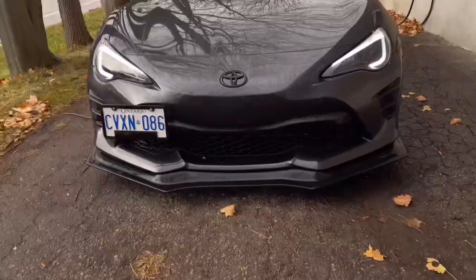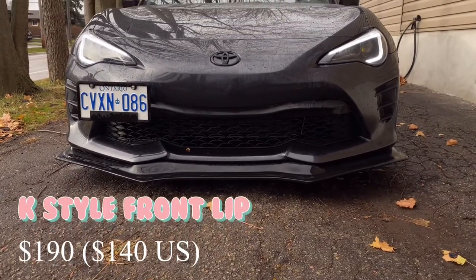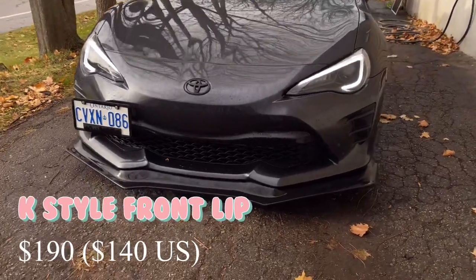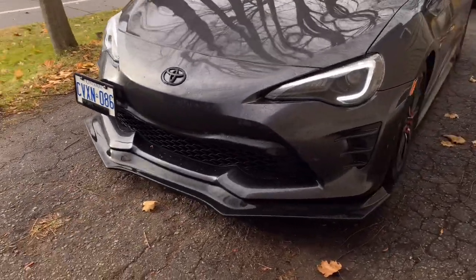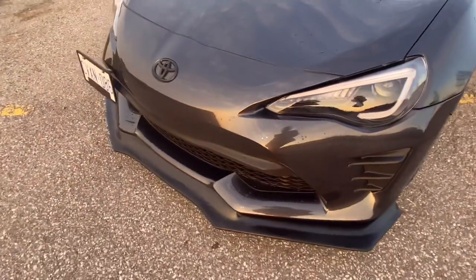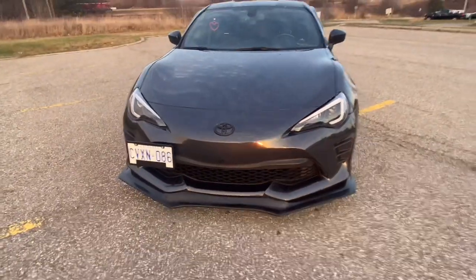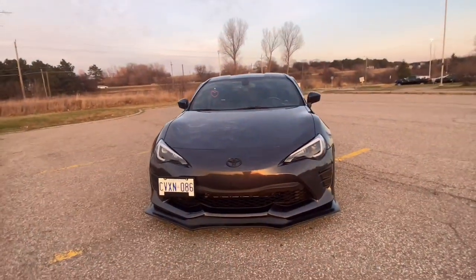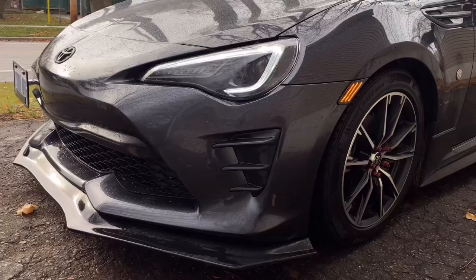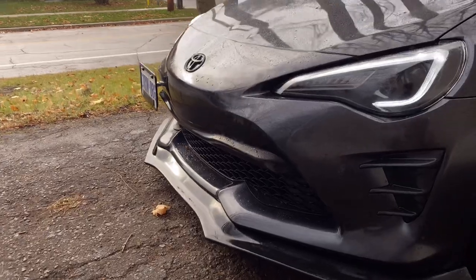Next up, let's talk about my front lip. This is the K-style front lip from Jspec and I paid $190. This is one of those mods that's really simple and quick to do but makes such a big difference to the look of the car. I really like this lip — it's aggressive but also thin and flexible, so I feel like it's not going to rip off as easily while I'm driving.